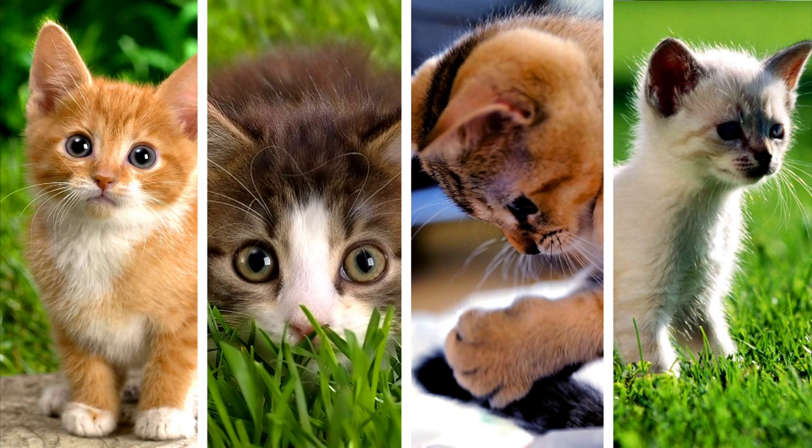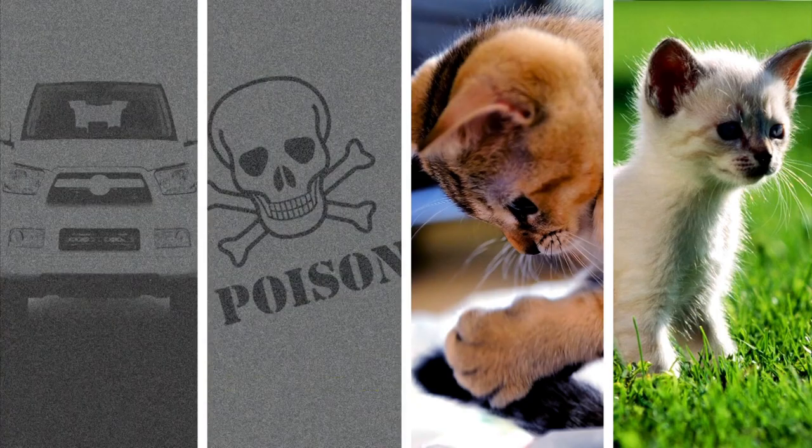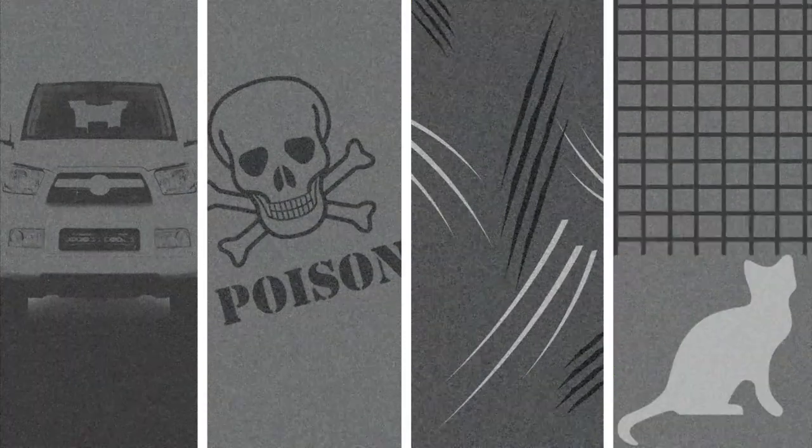There are many dangers that exist for cats in the outside world, including traffic, baiting, animal attacks and abductions. No one likes to think about these things,